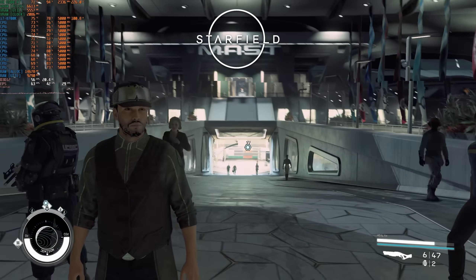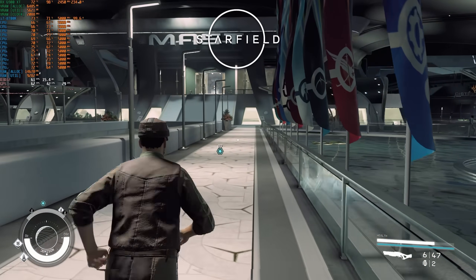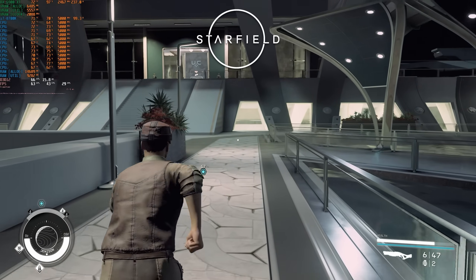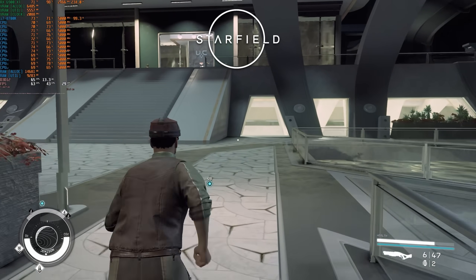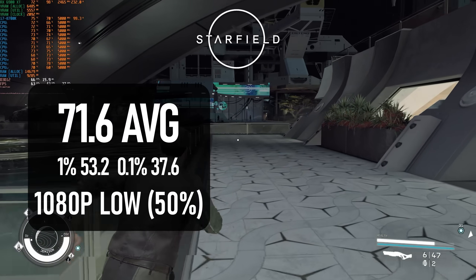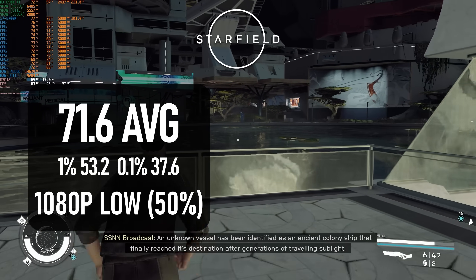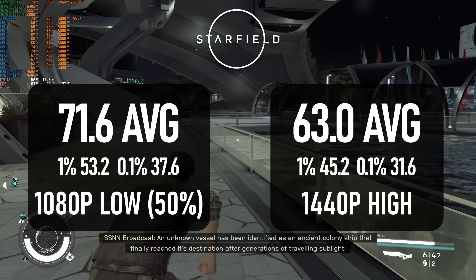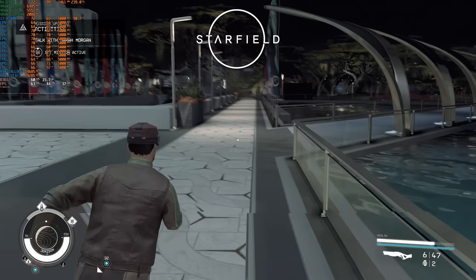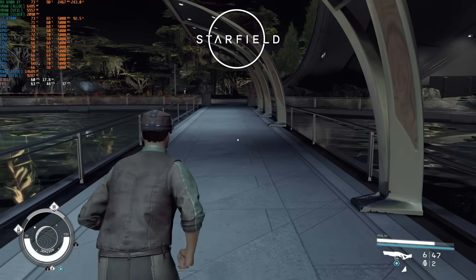Moving away from multiplayer, Starfield is one of the most demanding games of 2023, both on CPU and GPU. I tested a run through the MAST district of New Atlantis, as it's one of the most CPU-intensive areas, at a myriad of resolutions, quality settings and upscaling amounts. At 1080p low, using the default 50% resolution scaling, the game averages 71 FPS, and at 1440p low with 100% scaling, it runs at 63 FPS. Naturally, other parts of the game run far faster than this, but YouTubers have to run the most difficult parts so you're not overly shocked when your framerate craters as soon as you hit a city.